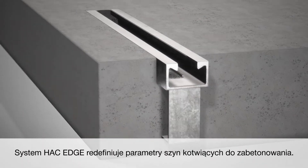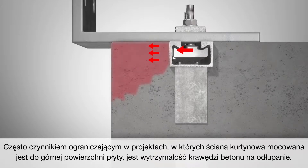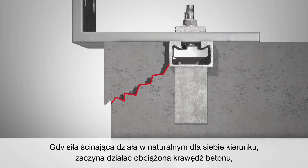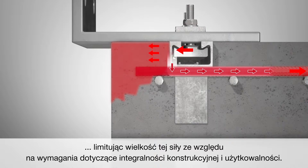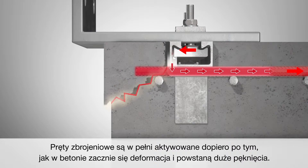Hack Edge redefines performance for cast-in anchor channels. Often the limiting factor in top-of-slab design is the breakout strength of the concrete edge. To overcome this limitation, rebars are structurally welded to the channel to enhance its performance as the shear force follows its natural course of action. The free edge is activated and loaded in shear, limiting the amount of shear forces that can be introduced to the system due to structural integrity and serviceability requirements. The rebars are fully activated only after deformation of the system occurs and large cracks are formed.